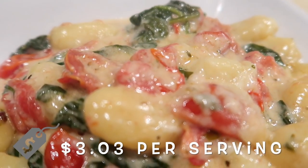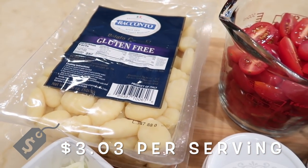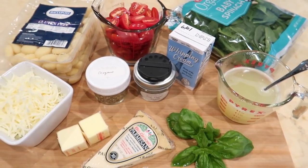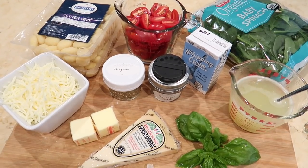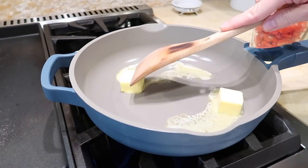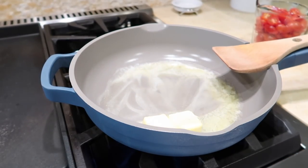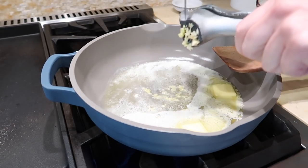This next recipe is for Tuscan Butter Gnocchi and it comes in at three dollars and three cents per serving — the most expensive recipe in today's video. I wanted to show you something a little out of the box instead of traditional pasta. Gnocchi is pasta made with potato, so it's a fun switch and my family really enjoys it. It's also quite budget-friendly. Start by preheating your oven to 350 degrees Fahrenheit, then in a large skillet over medium heat, melt some butter, add garlic, and cook until fragrant for about a minute.